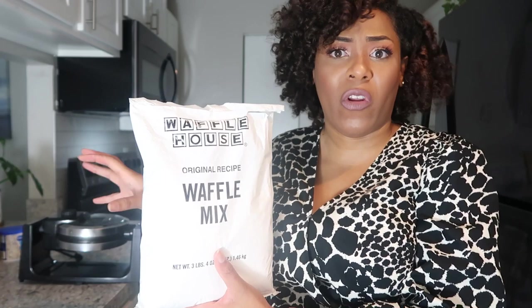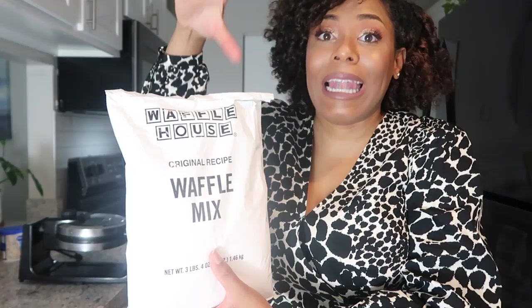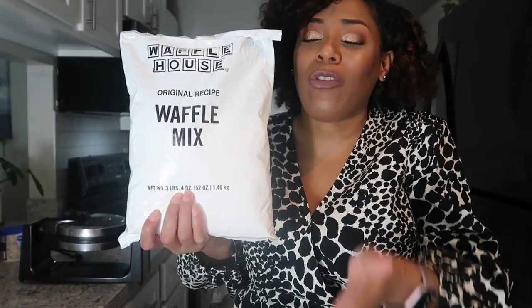This is literally the bag they use in stores — it's not some special product they put on the market to bring people in. This is literally what the stores use; the bags that are sent from headquarters to the stores to make the waffles you enjoy. They literally have bags probably sitting around that they don't want to expire by year's end because their stores aren't opening, so to turn a profit — genius move, hand claps for Waffle House — they decided to sell these bags.